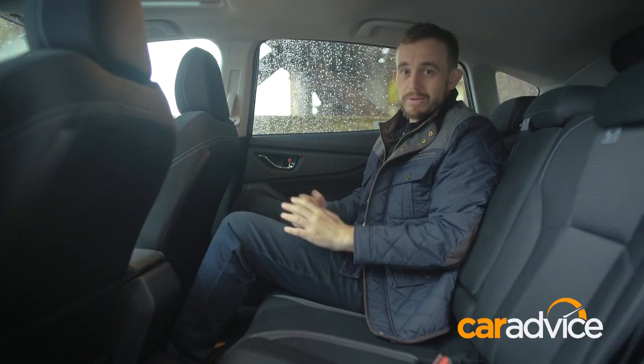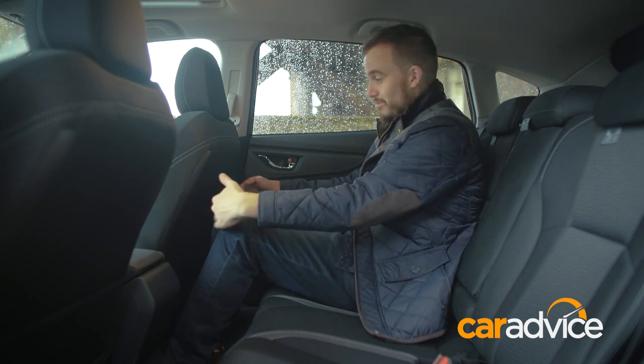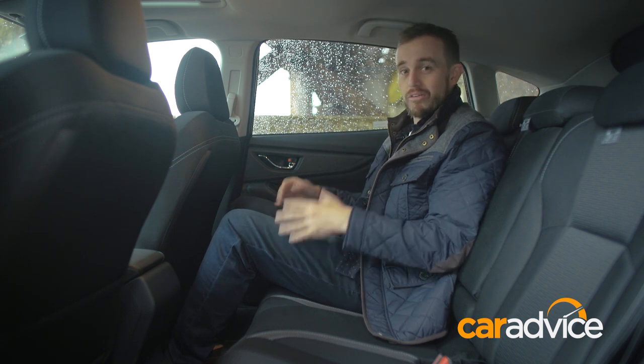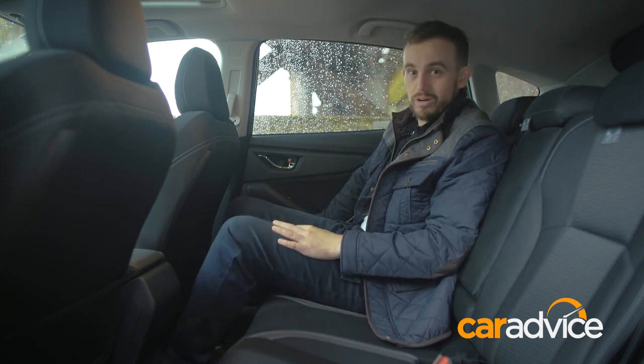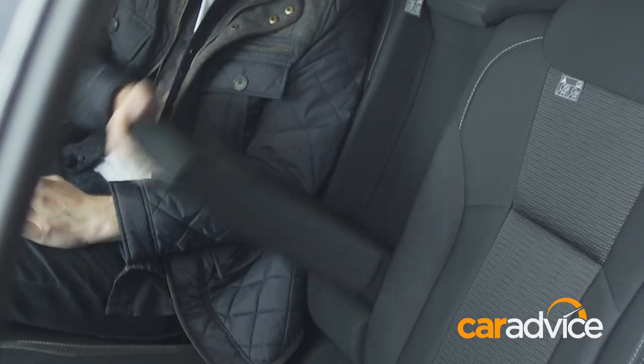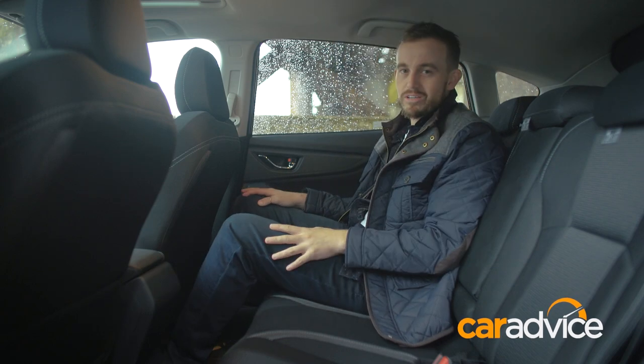In the back, the space is very good. It might not be class-leading, but there's easily enough room for someone my size for knee room and toe room. Headroom could be a little bit better. I've got practical things like a door pocket that's big enough for a bottle, a flip-down armrest with cup holders and a lined mat pocket. There are no rear air vents though.